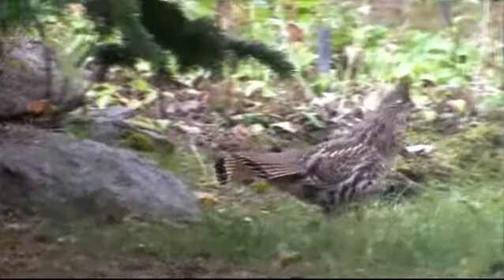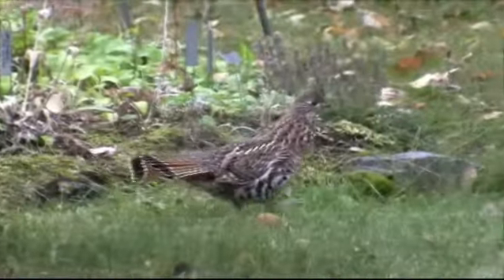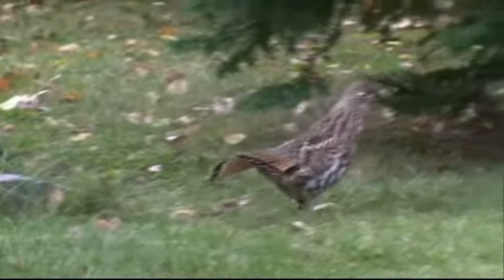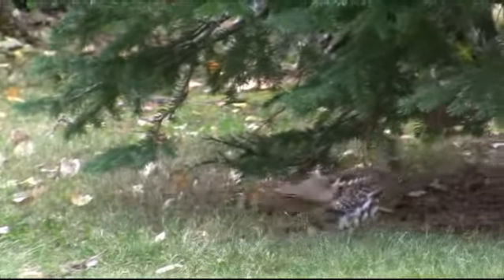And as you walk through the forest, they'll often explode from underbrush quite close to you in a blast of clapping wings.